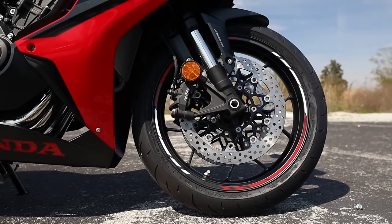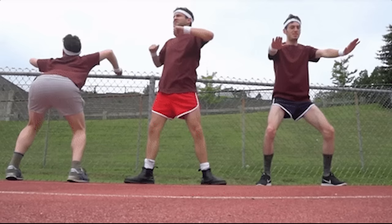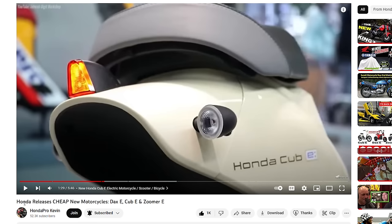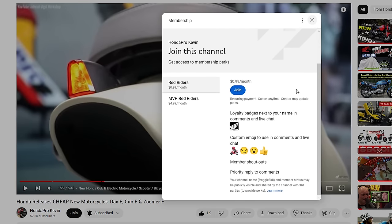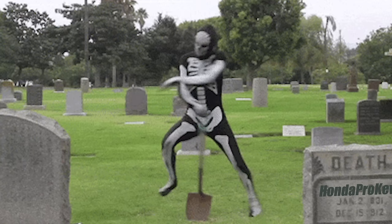If you find my content helpful or enjoy it and would like to help keep these videos coming, please consider checking out the join button below and the support links in the description to help keep this train chugging along, as without your support, my days are numbered.